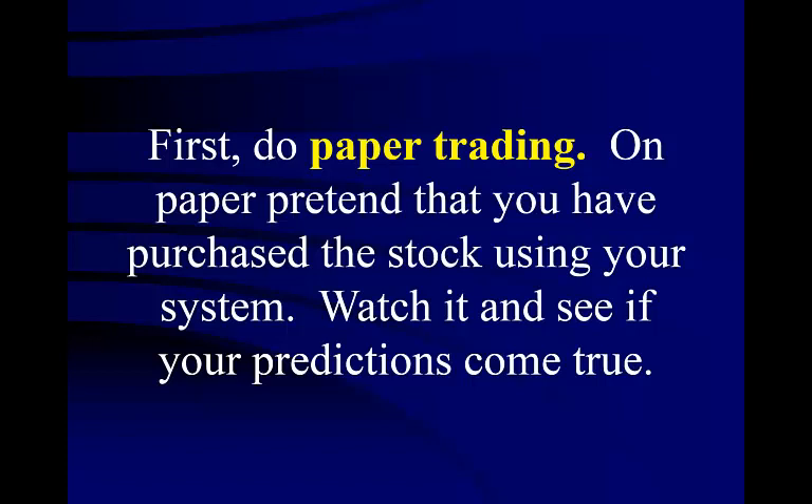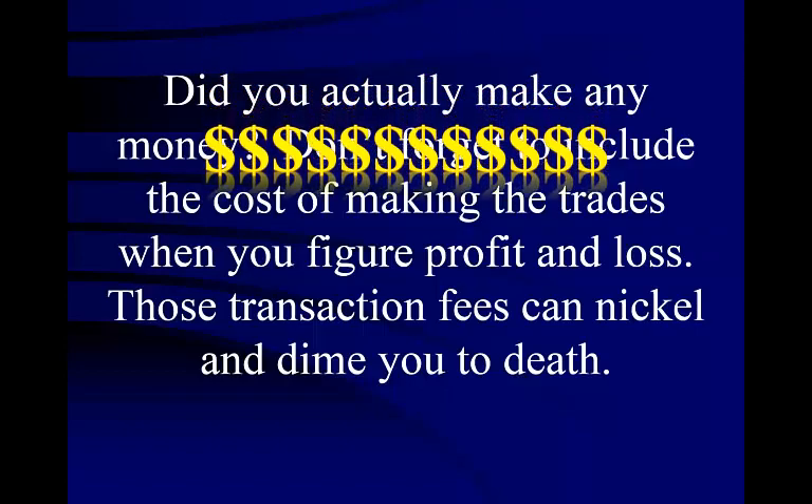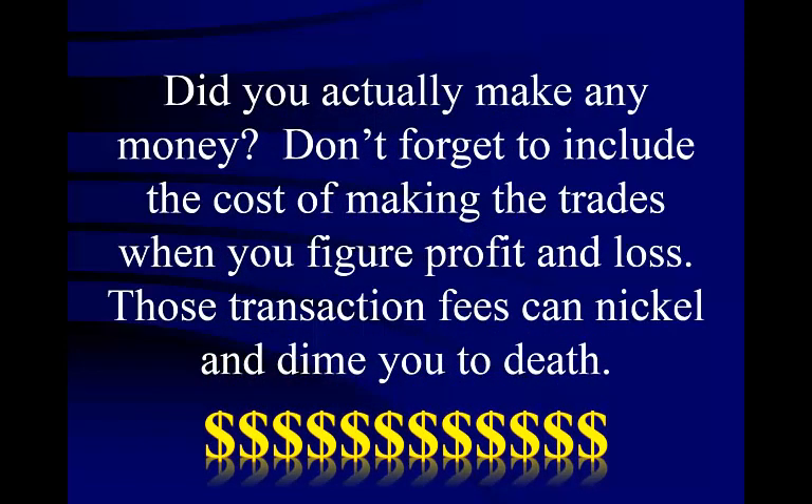There are even investment websites that you can use to practice. As you practice trading, you should ask yourself: did you actually make any money? Don't forget to include the cost of making the trades when you figure profit and loss. Those transaction fees can nickel and dime you to death.